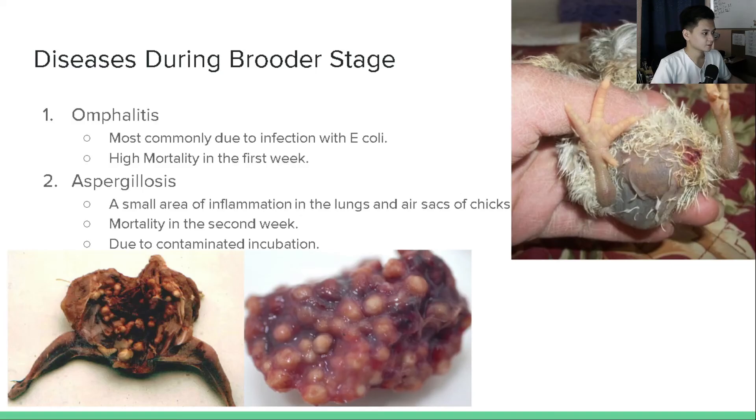Common health problems during the brooder stage: first is omphalitis, also known as mushy chick disease. It has high mortality in the first week and is commonly caused by E. coli infection due to improper healing of the navel and incomplete yolk sac absorption. Transmission occurs through poor regulation of incubation temperature and humidity and contaminated surfaces. Signs include enlarged abdomen and inflamed, moist navel. There is no specific treatment, and the outcome is poor due to the severity of the condition. Prevention includes carefully controlling temperature, humidity, and maintaining proper sanitation.